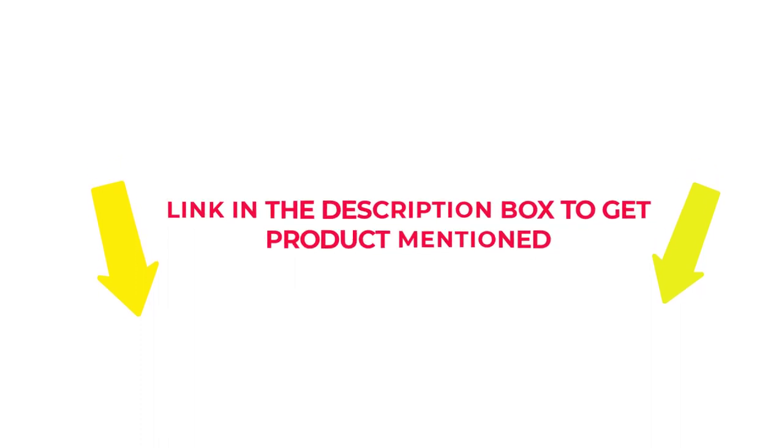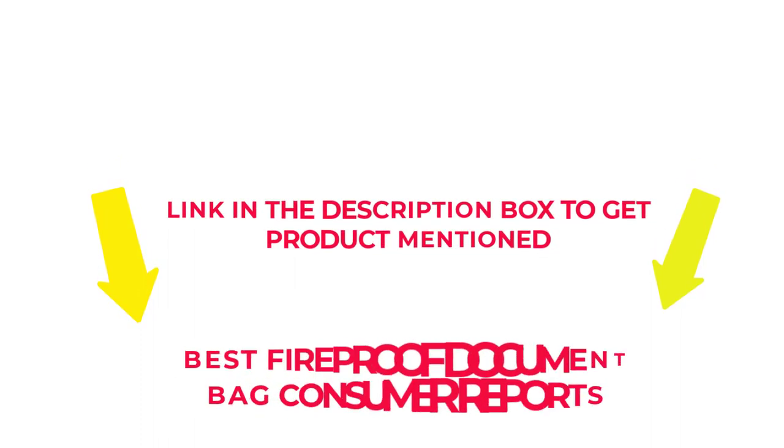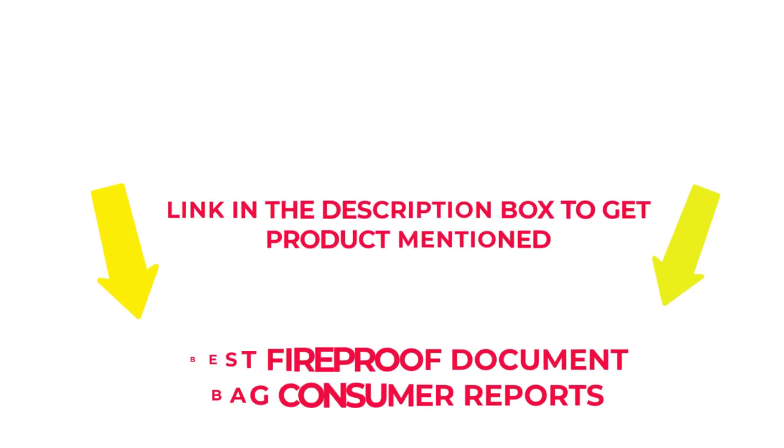So without any further delay, let's jump into the video to watch the best fireproof document bag consumer reports.